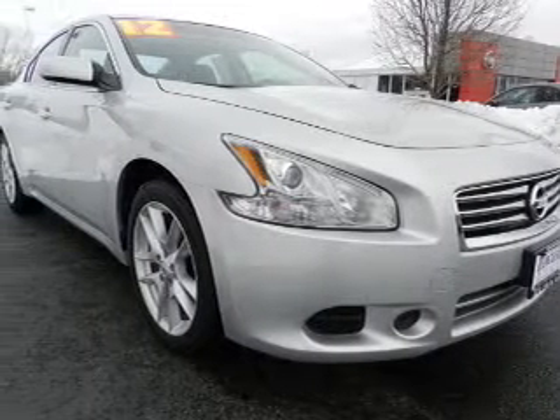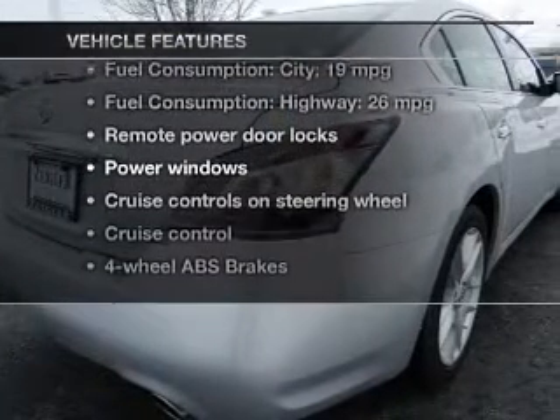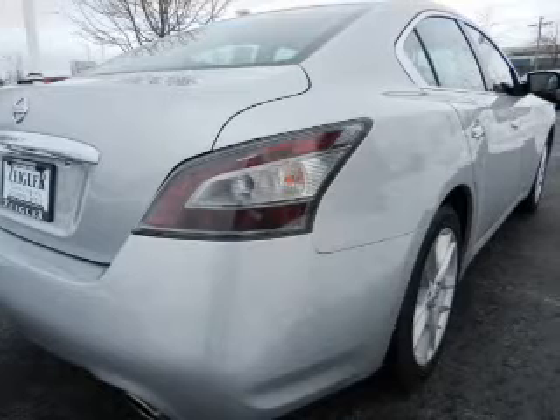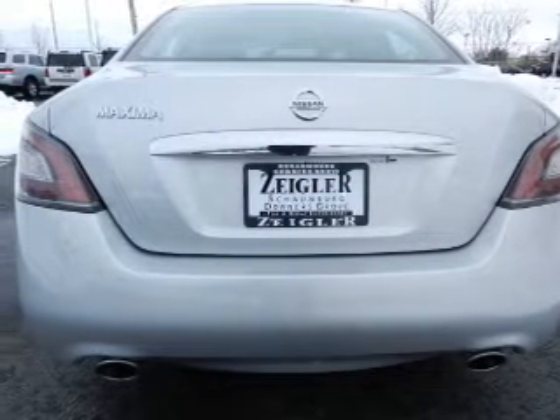Let the sunshine in with a sunroof, and with these notable features you won't want to miss out on the opportunity to own this amazing ride: power door locks, power windows, cruise control, Bluetooth wireless, and AM/FM stereo with multi-disc CD player.